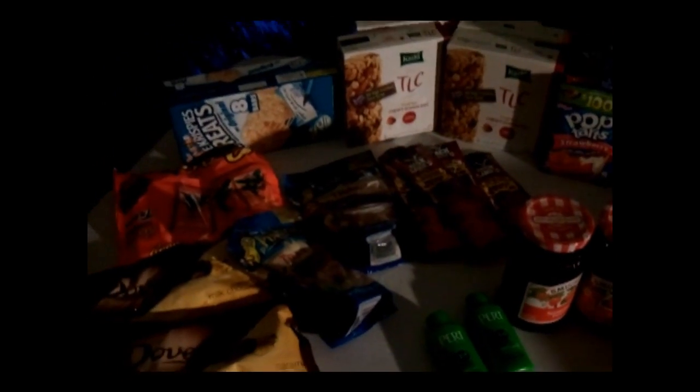Hi you guys, SackBBW916 here, and this is my CVS haul that I did. Basically I was just trying to hit the $30 threshold — I didn't realize how easy that was going to be. I thought I'd get a lot more, but I think I did pretty good.